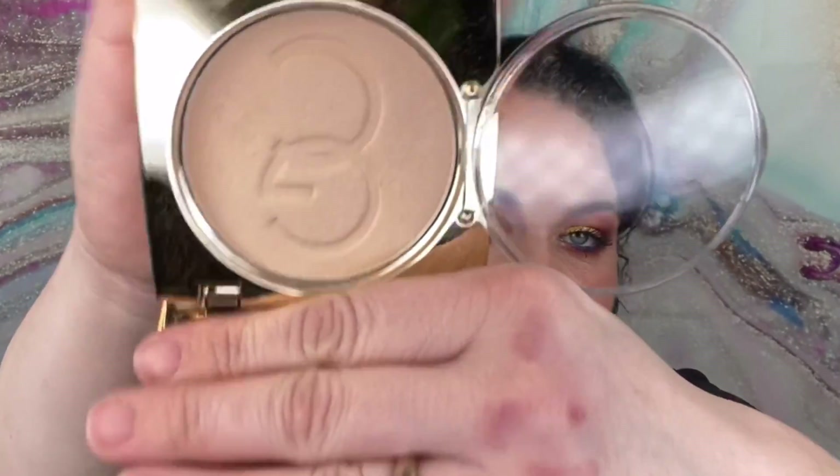The next thing we got is the Eternal Eyeliner in the color black. I don't tend to use a lot of eyeliners — if I do, I use it in my waterline — so I will be putting this in today's giveaway.